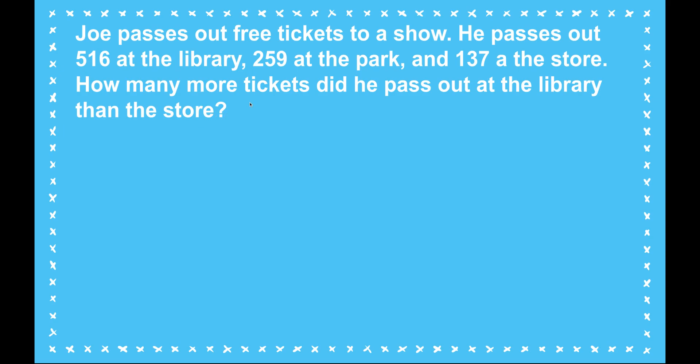When I read that problem, I notice something — there are three numbers in this problem. So now I need to go back and really think carefully: what is this problem asking me? How many more tickets did he pass out at the library than at the store? I think the 257 tickets at the park is extra information. I don't need that. This question is asking me just about the library and the store.